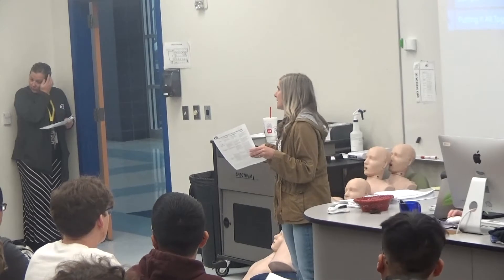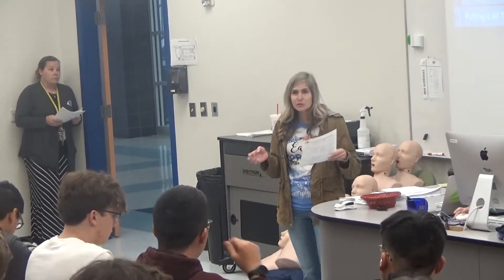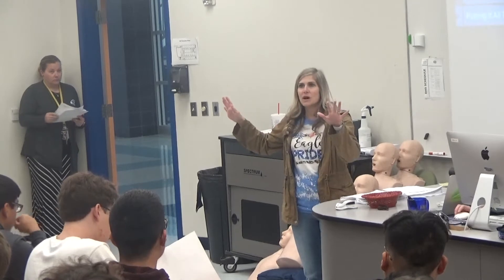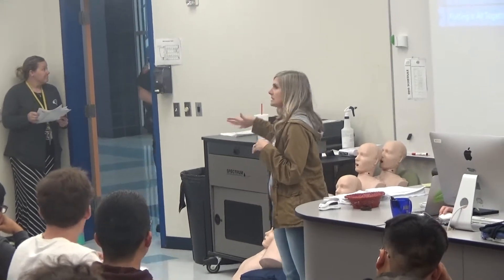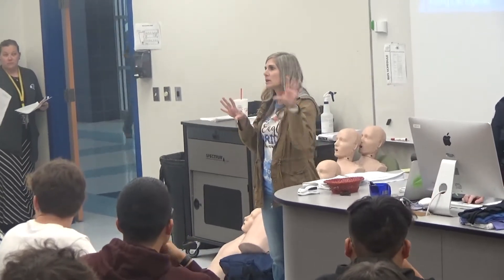By taking this class, you have the opportunity to get both a high school and a college math credit, so you actually receive two different grades. You'll receive a high school grade and a college grade. Ms. Barthold, who will be the teacher for the on-ramp college algebra class, will be doing the high school grades.